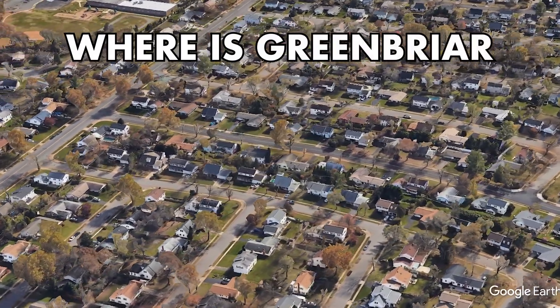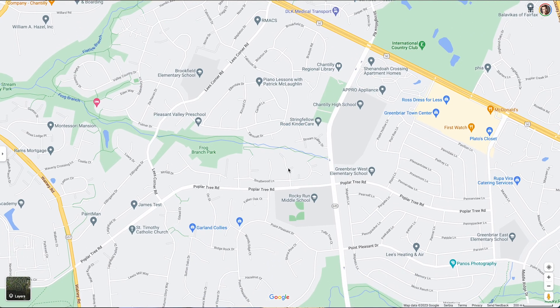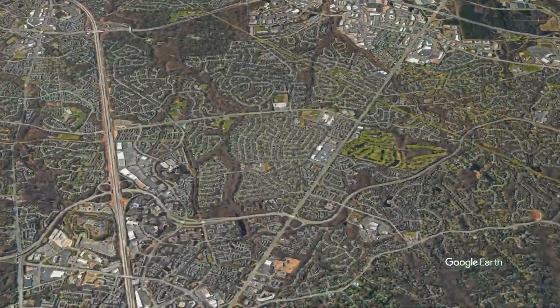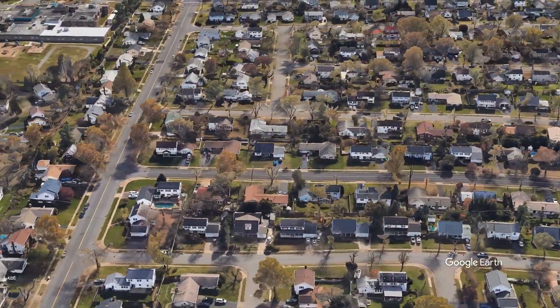Where is Greenbrier located, and what is nearby? Greenbrier is a highly sought-after single-family detached home neighborhood located inside of Fairfax County right off of Route 50, just on the border of Fairfax and Chantilly. It's a great location for easy access for commuters and close to nearby necessities for errands.